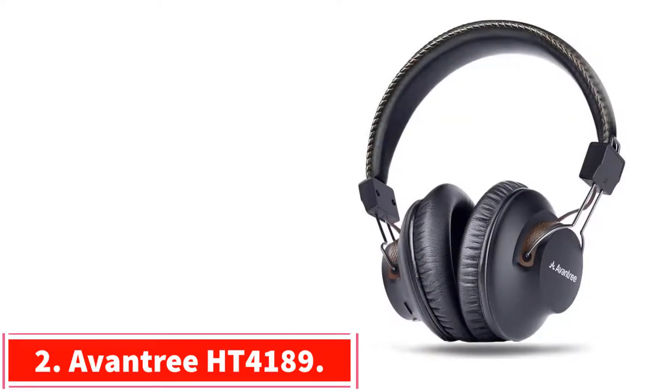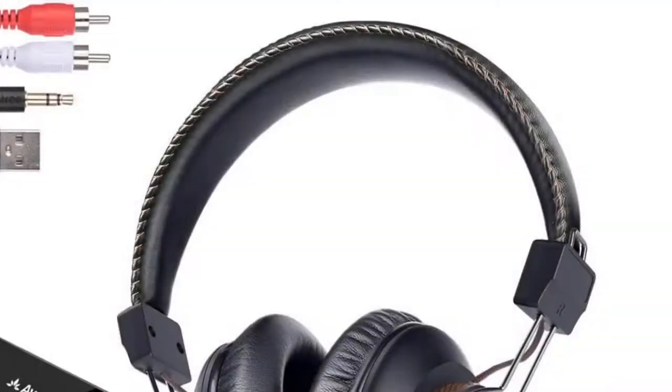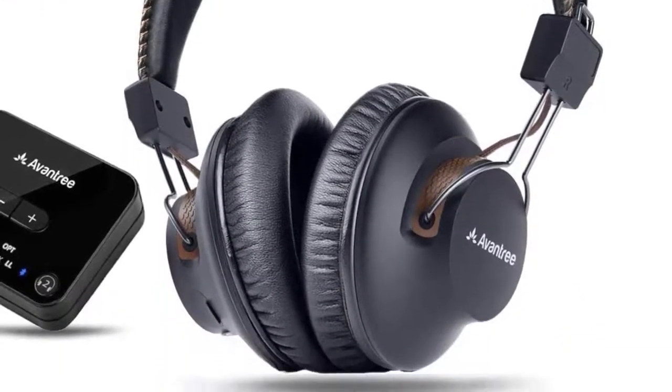Number 2: the Oventree HT4189. It features a bevy of connection options, including optical, RCA, USB, and AUX, and a long-lasting battery that gets around 30 hours of use on a single charge.